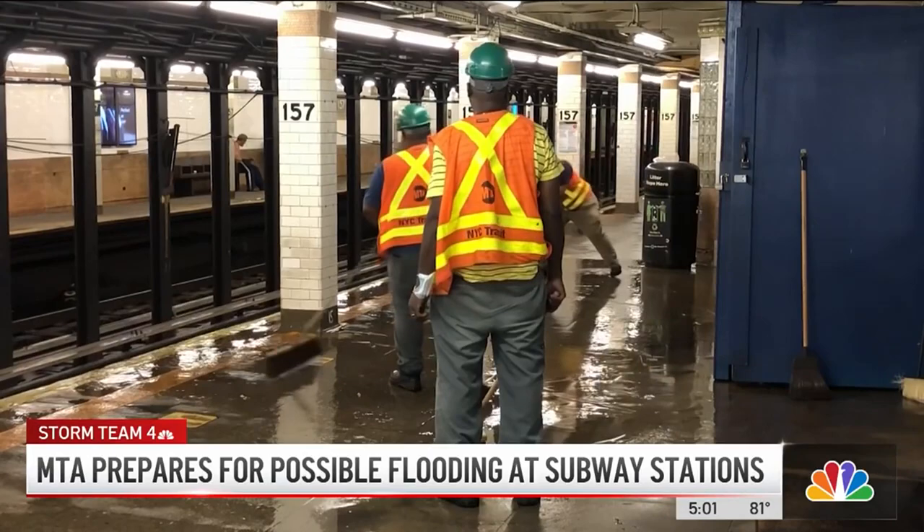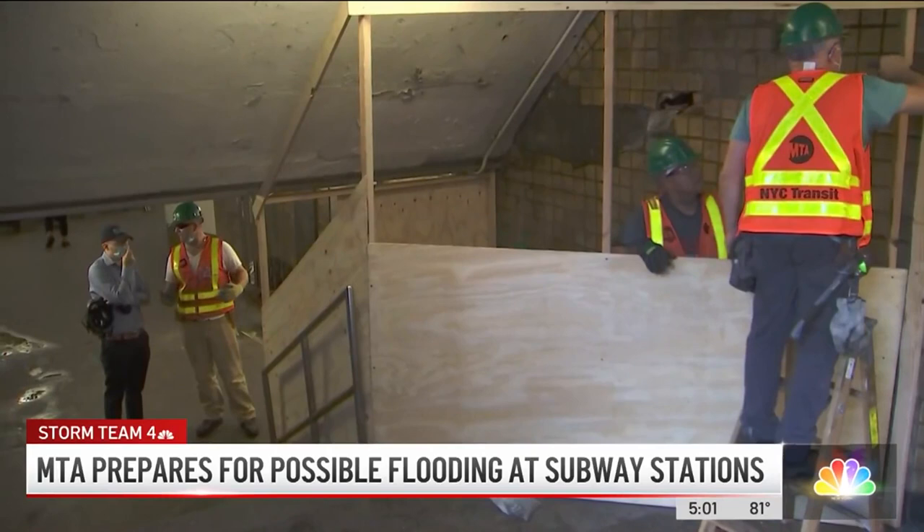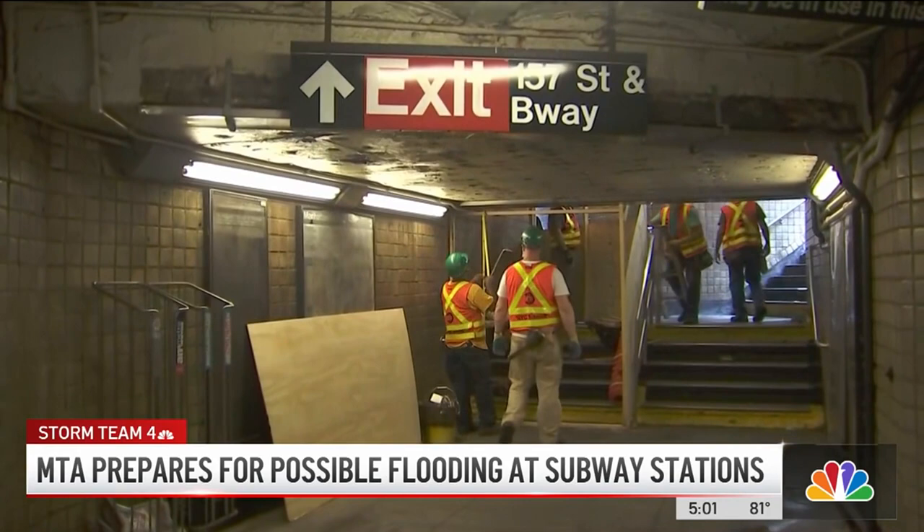One commenter noted: "This is my stop" — and it looked like you needed a boat to get there. The MTA also blocked off a wall and steps at the 157th Street station near where some of that flooding occurred. They say this work is part of ongoing improvements to that station and not connected to the storms.